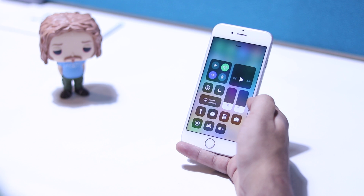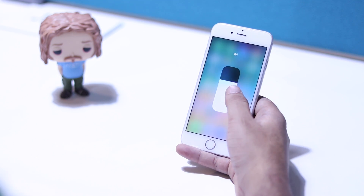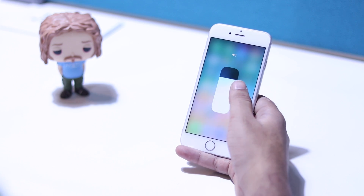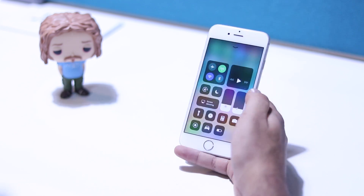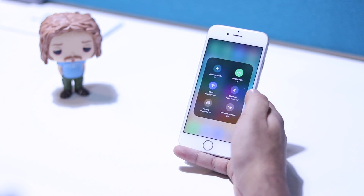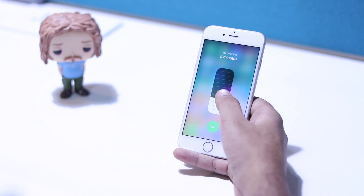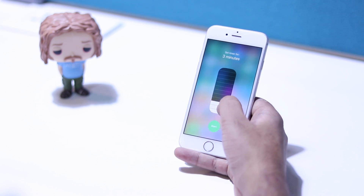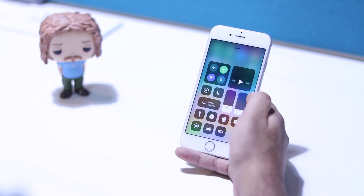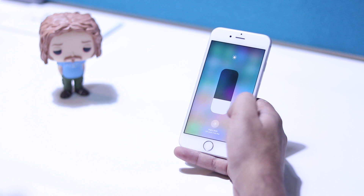There are some good things though. The volume and brightness levels look good and are exceptionally smooth. 3D touch on the toggles shows off some more toggles including personal hotspot. The timer and flashlight 3D touch menus are now basically levels you can slide up and down on. And if you're looking for night shift, you can find it by 3D touching on the brightness level.